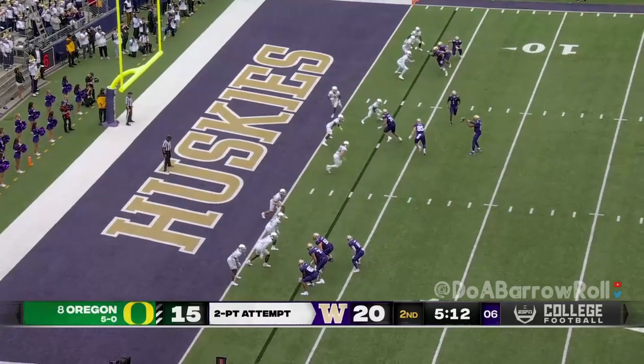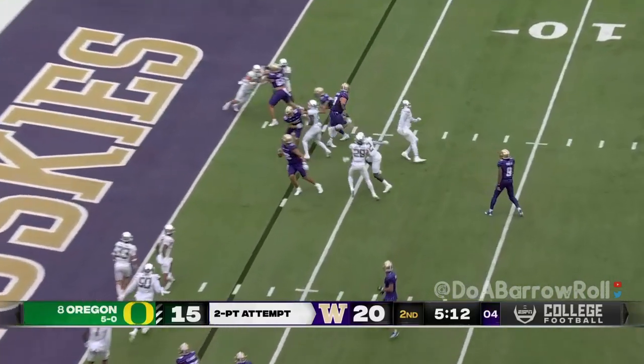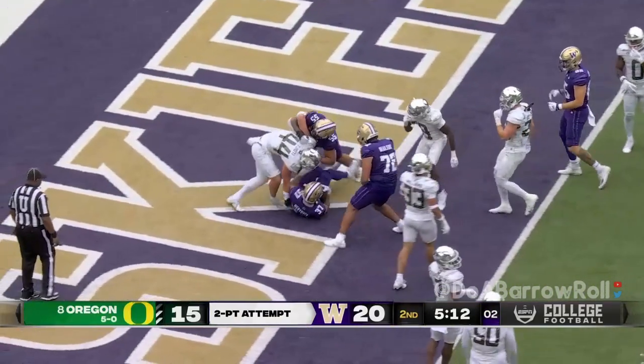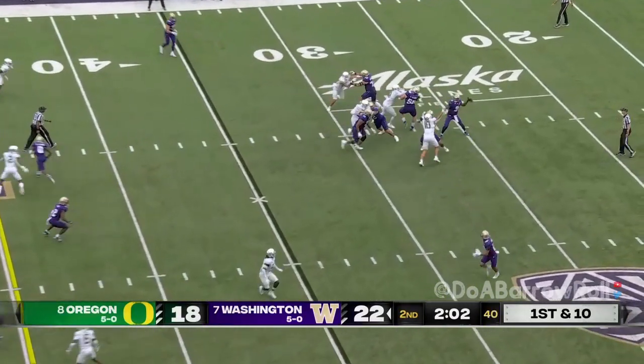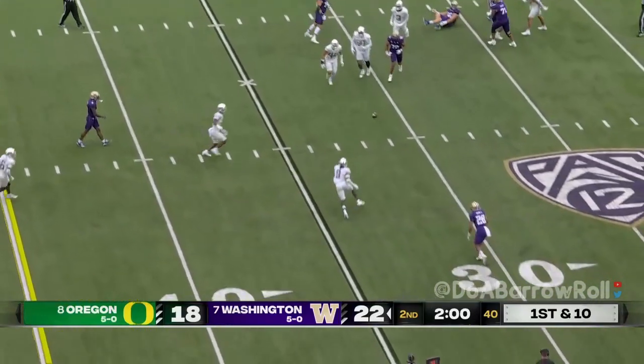Johnson has it, tries to get to the edge and he will score, diving in! Then in motion they pitch it — and the Penix pass batted down again. They've gotten hands on the football.